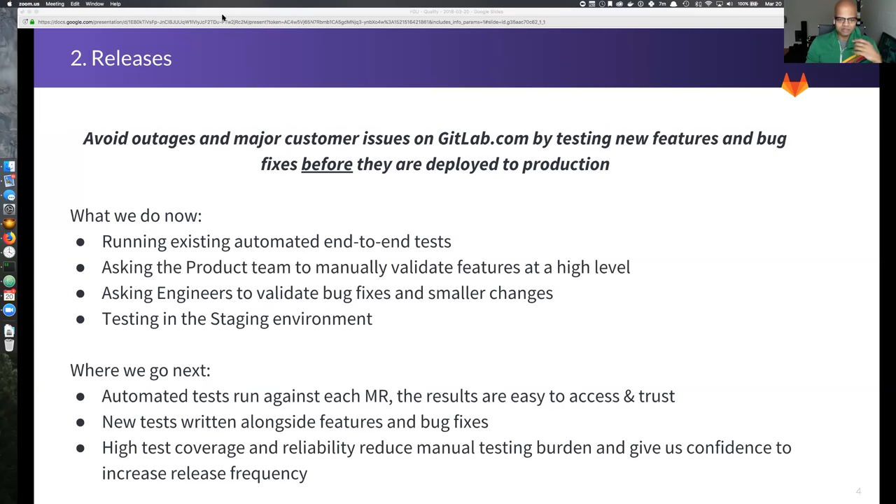What we're doing now to address that is running existing automated end-to-end tests either manually or within pipelines. We take the kickoff document created at the beginning of any release, revisit it as the first RCs come out, and ask the product team to manually validate features at a high level. We compile a change list of all bugs and other improvements for any given release candidate and ask engineering to validate those changes and confirm that tests were written and run. Most importantly, we test in our staging environment — a production-like environment isolated from production — so we can iterate more quickly without subjecting customers to things that may be half-baked.